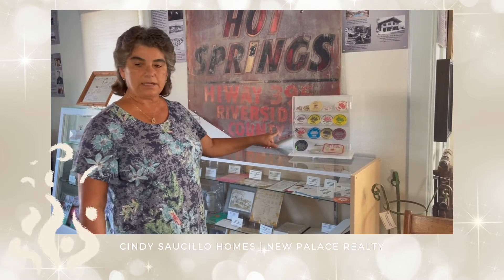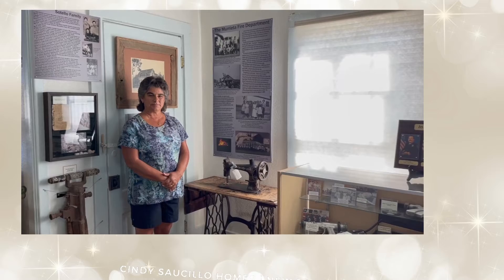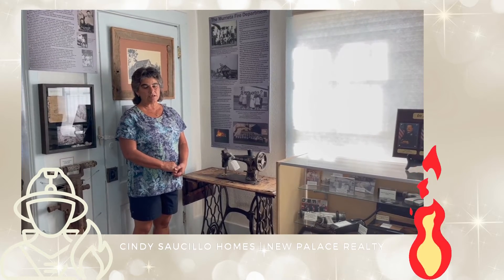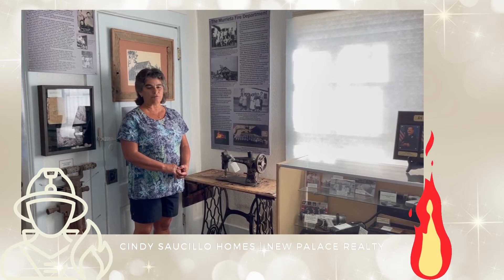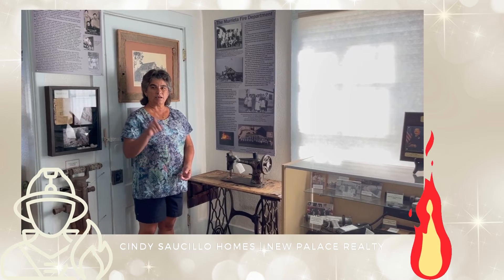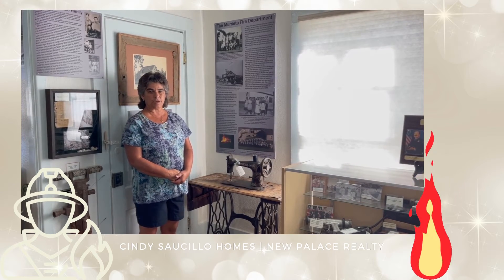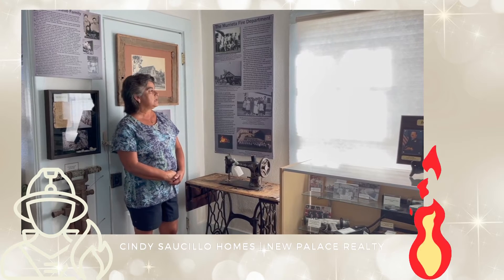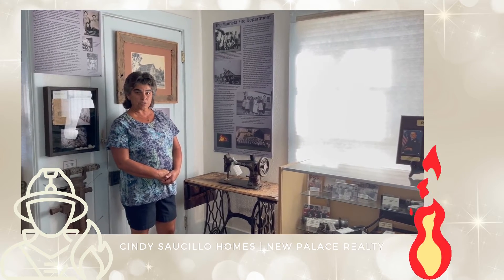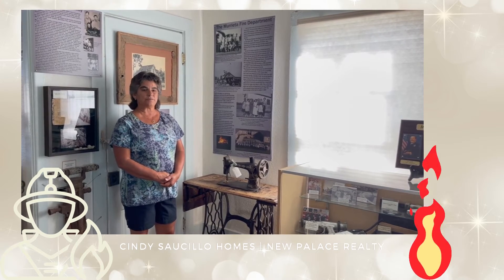We participated a lot in our area with the Temecula Tractor Races. The Volunteer Murrieta Fire Department was established in 1947. It was all volunteers with no fire department until Vic Garrison donated his building on C Street to become the first fire station. They also started the Murrieta Fire Department's pit barbecue as a fundraiser to help build and get equipment for the fire department.